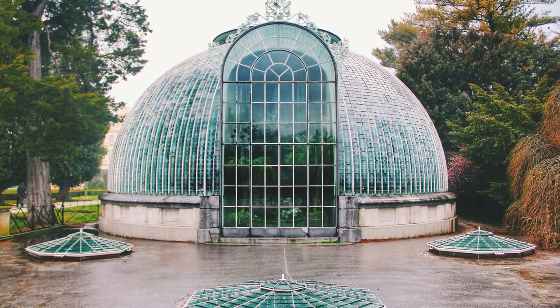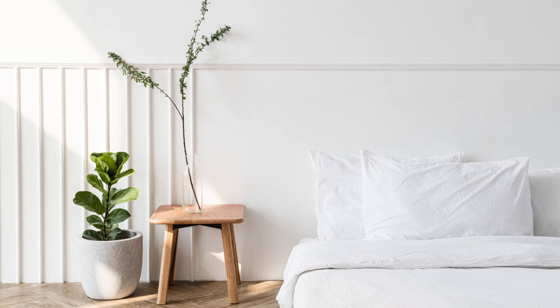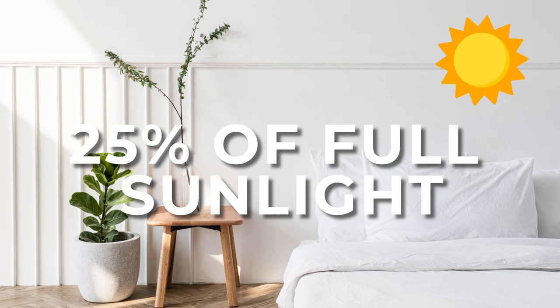Most fiddle leaf figs are grown in greenhouses which are basically at 50% of full sunlight. They're commonly grown in sunny areas like San Diego and Florida, in greenhouses that are a bit shady to protect them from the hottest rays but are very, very bright. So when you bring your fiddle leaf fig home from a store or greenhouse, you're probably decreasing from about 50% of full sunlight to a quarter or maybe less — that's already going to be a big hit to your fiddle.